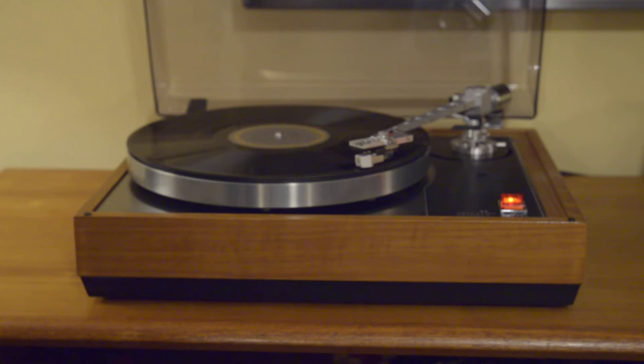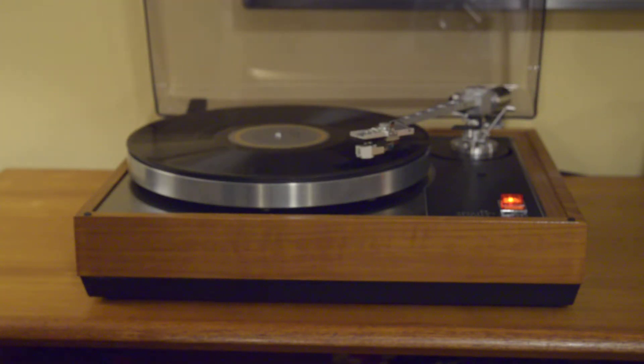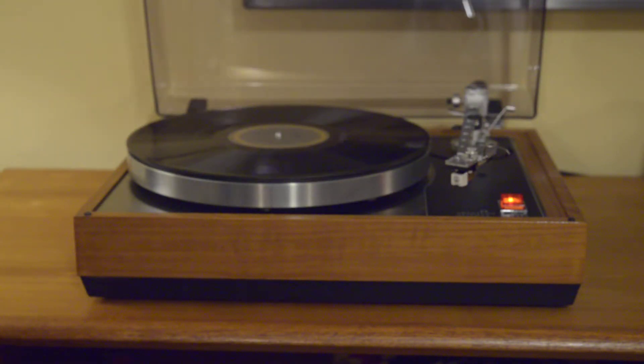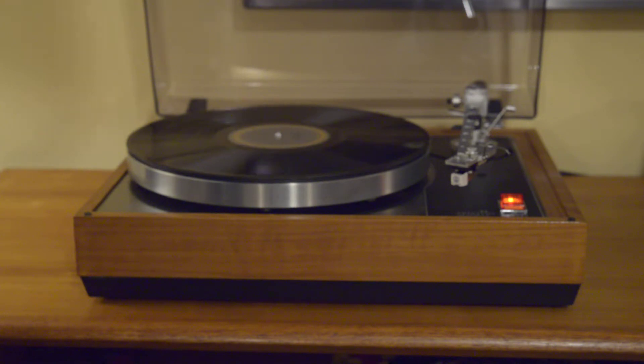I have an Audio-Technica 3600L cartridge mounted, which is a very well-regarded entry level cartridge to get you going. Many people will want to upgrade — you really can't put too nice of a cartridge on this level of setup. It's a great piece, really fantastic mid-century design, a combination of conservative looks with the plinth and a very streamlined and aerodynamic looking tone arm. It's beautiful looking, it's a great performer, and really should bring anybody — especially someone looking for an audiophile manual belt drive turntable — really years of enjoyment. Thanks for watching.